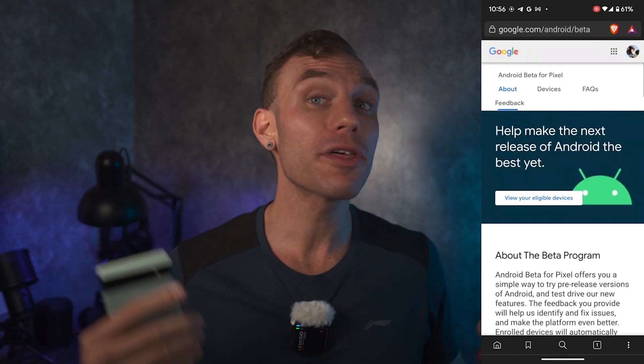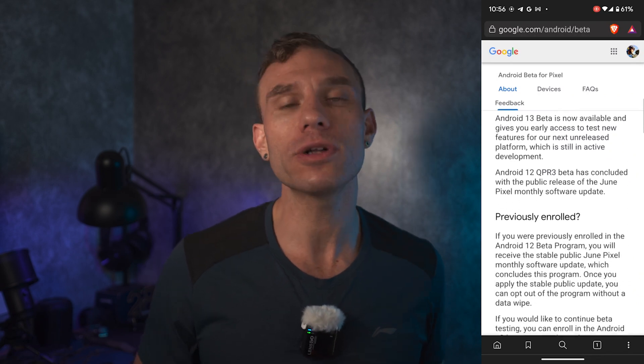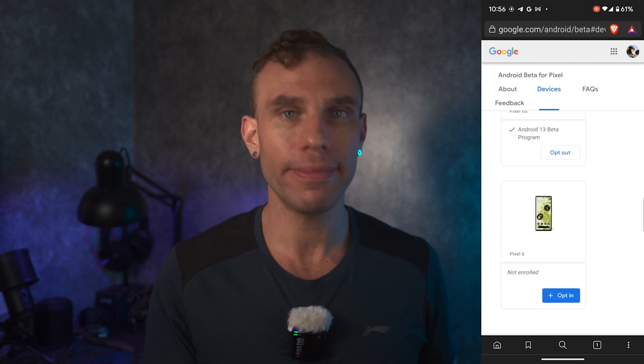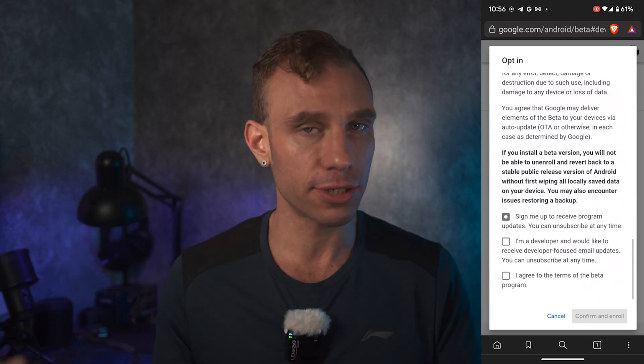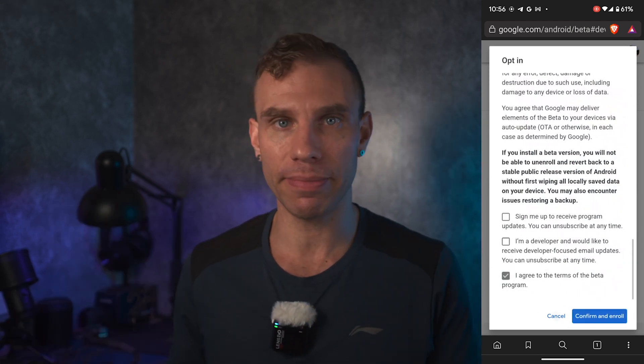The first step is really simple. Follow the link that I have in the description down below. That link will take you to the Google Android beta development program. Whatever Google Gmail account you have logged in with, either your Google Pixel 6 or your Google Pixel 6a, Pixel 6 Pro, whatever, make sure that you are signed in with that Gmail account.